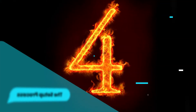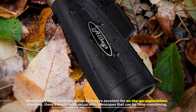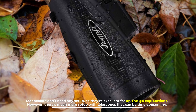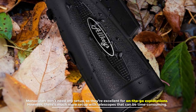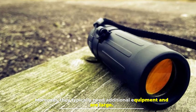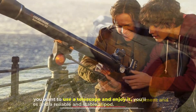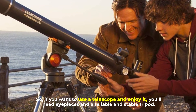Number four: the setup process. Monoculars don't need any setup, so they are excellent for on-the-go explorations. However, there's much more setup with telescopes, which can be time consuming. Moreover, they typically need additional equipment and are large, so if you want to use a telescope and enjoy it, you'll need eyepieces and a reliable, stable tripod.